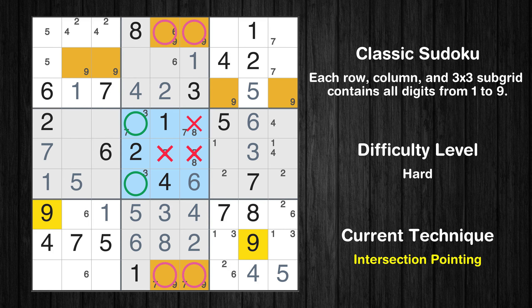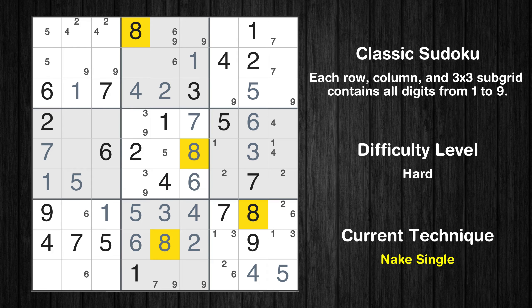There is a hidden pair in box 5. Notice how the candidates 3 and 9 occur in only two cells. We have two candidates and only two cells where they can be placed in box 5. Therefore, all other candidates can be removed from these two cells. Only one position left in the fifth box where value 7 can be placed. Only one position left in the fifth box where value 8 can be placed. Only one position left in the fifth box where value 5 can be placed.